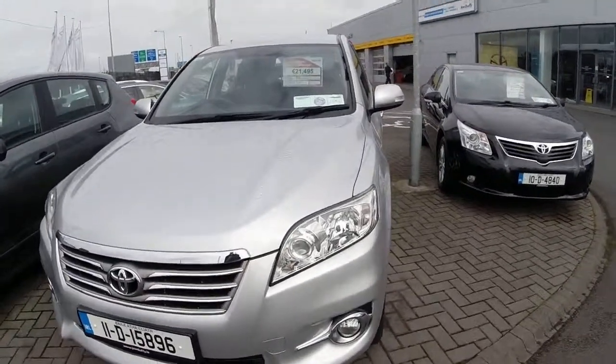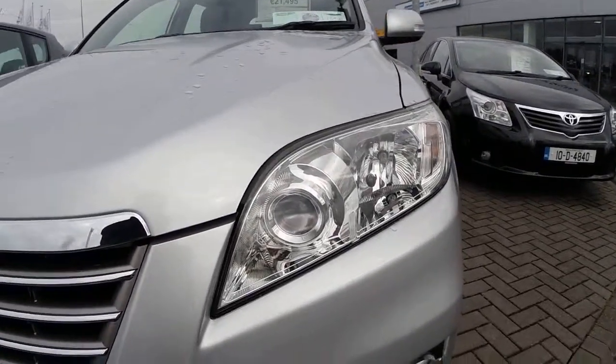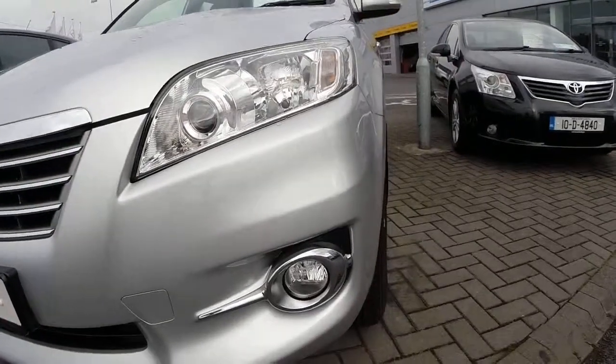Some of the features on the front of our car are projector headlamps and front fog lights.